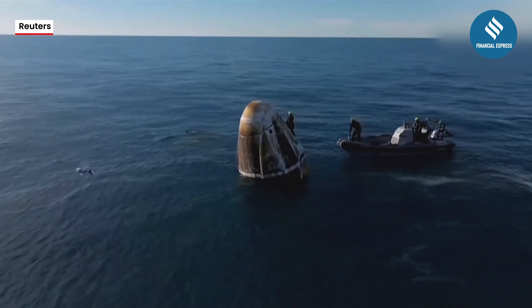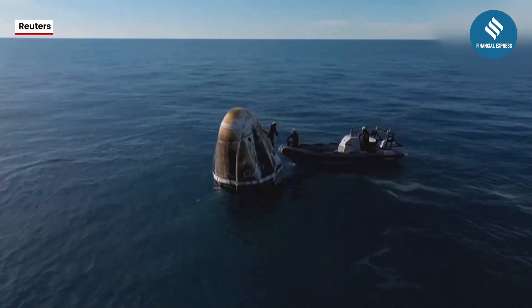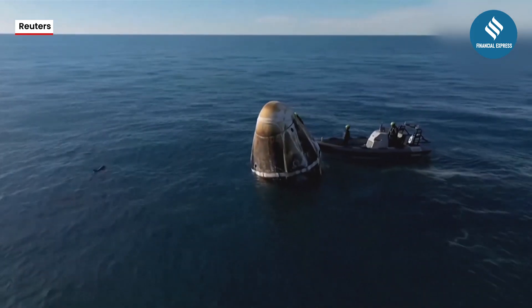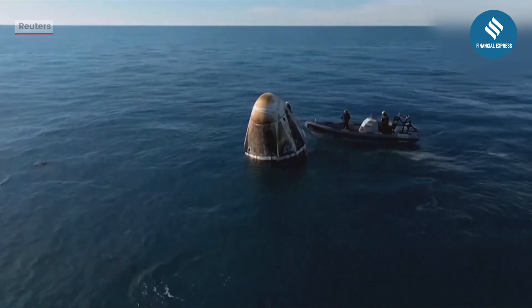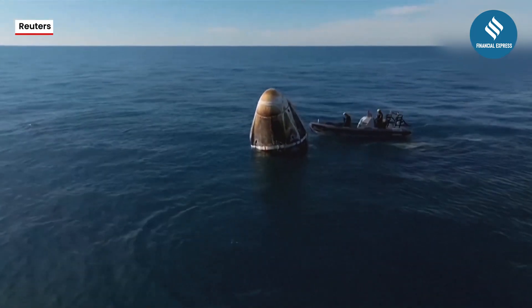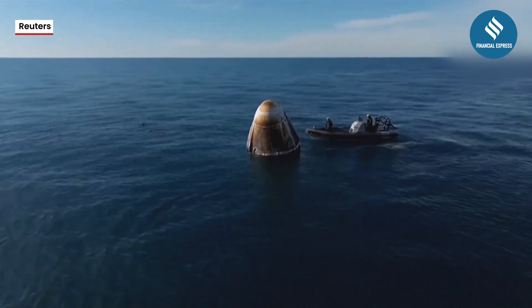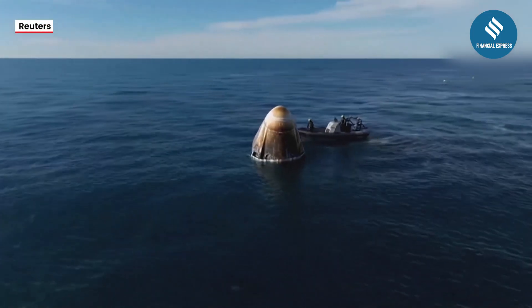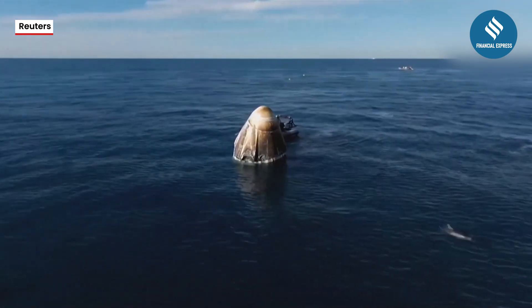One of the fast boats is in place working to assist the recovery team member. It's incredible — I just love these views. We really see them even better in daytime. Just seeing the recovery team work in tandem to step through each operation — and obviously they're getting quick assists from the honorary part of the recovery team, those dolphins in the water there.